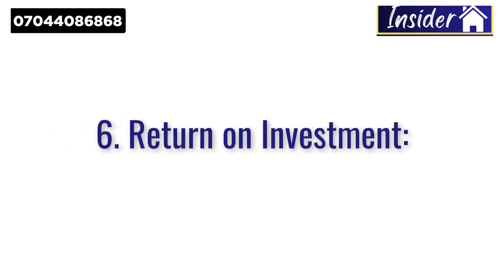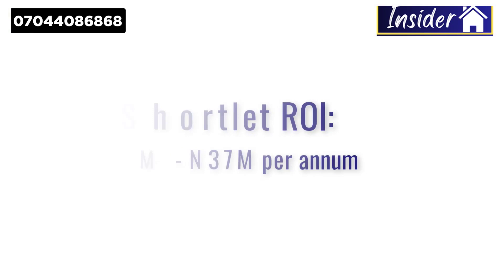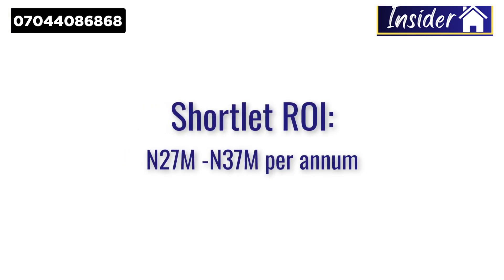The last reason why you need to invest in this apartment is because of the return on investment. If you want to buy this apartment to rent it out, this investment guarantees between 27 to 37 million naira per annum. You can choose to live in the apartment, or you can decide to rent it out. If you decide to rent it out as a short-let, we can also handle that for you.